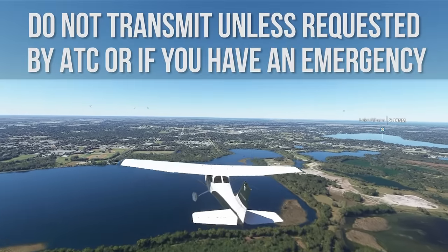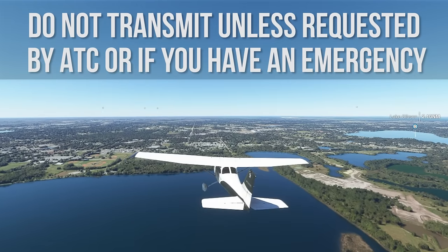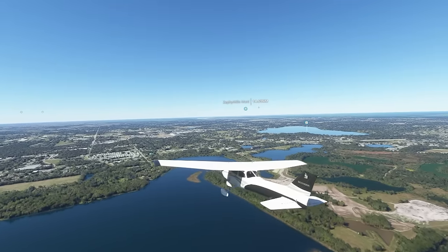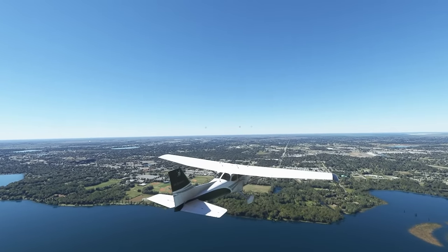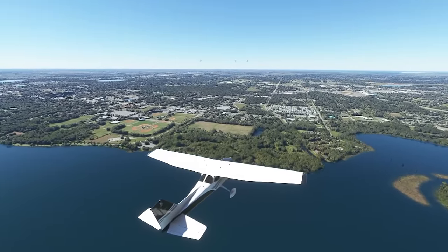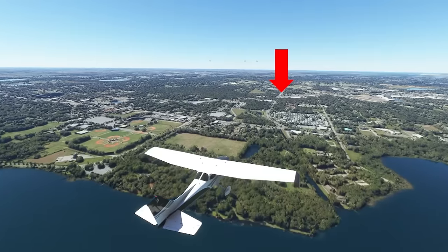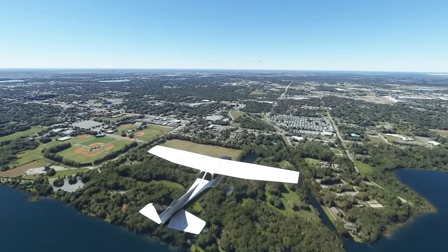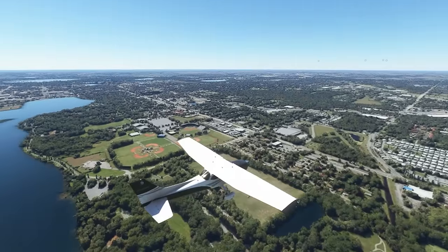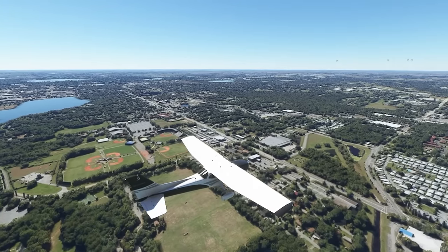ATC may ask you to rock your wings as acknowledgment for instructions. Do not transmit unless requested by ATC or if you have an emergency. Remain in trail to the airport — no side-by-side with other aircraft. From the north shore, depart the power plant flying westbound. You will see baseball fields to your south. Follow the road north of the baseball fields.